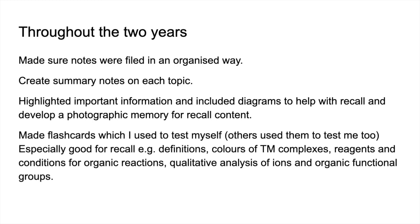She also made flashcards, which she used to test herself, and got members of the family to test her as well. She found them really useful for recalling things like definitions, colours of transition metal complexes, reagents and conditions for organic reactions, qualitative analysis of ions, and testing for organic functional groups — all that mind-numbing stuff you just have to know.